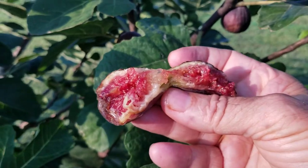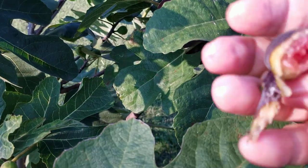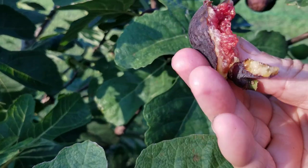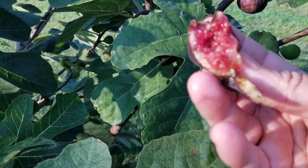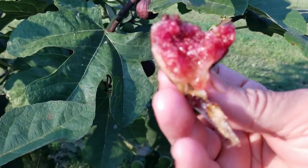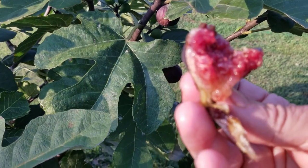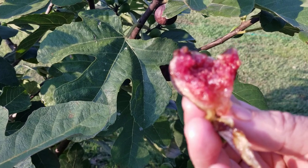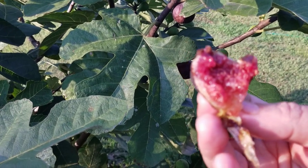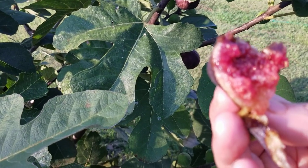I'll taste another one — look how nice. Mmm. Very good, gorgeous fig. Certainly worth planting, and one of my favorite of the Mount Etnas, along with Malta Black and a couple others that are slight variants from the mainstream Mount Etna types, Hardy Chicago types.